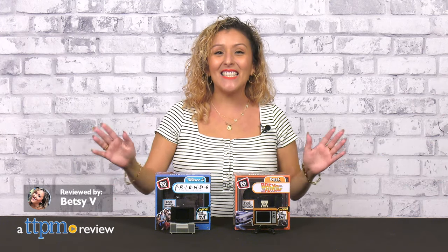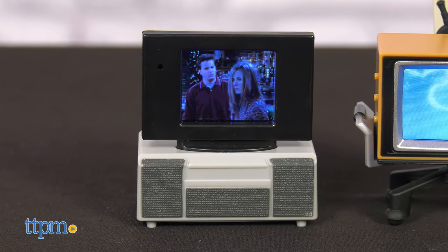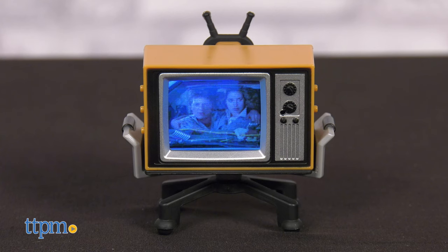Introducing Tiny TV Classics, the newest collectible from Basic Fun. Tiny TV Classics are real working TVs that feature the most famous scenes and quotes from the most iconic shows and movies around.